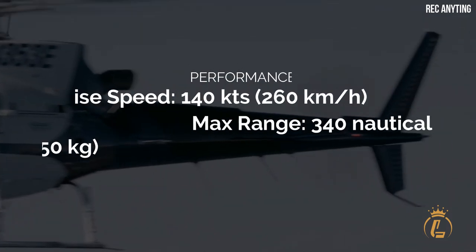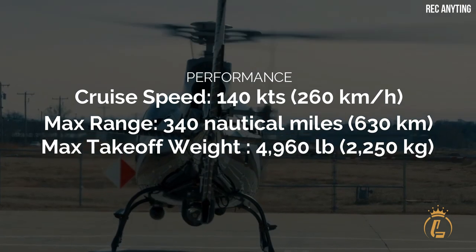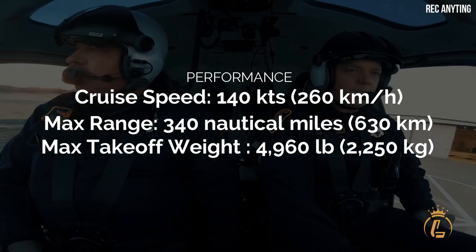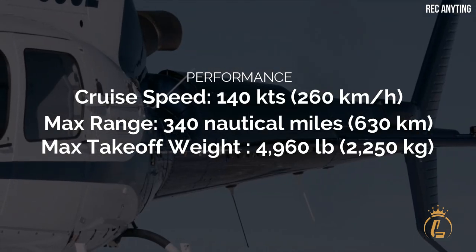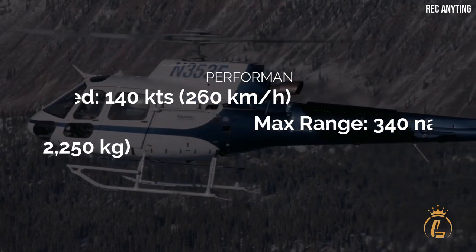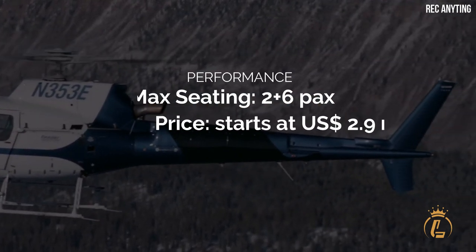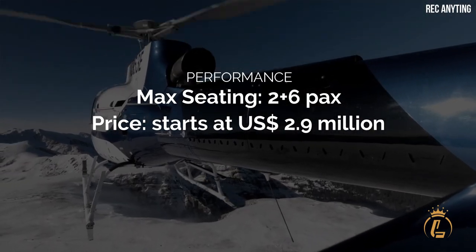Cruise speed: 140 knots or 260 km/h. Maximum range: 340 nautical miles or 630 km. Max take-off weight: 4,960 pounds or 2,250 kg. Maximum capacity: 2 plus 6 passengers. Price starts at $2.9 million.